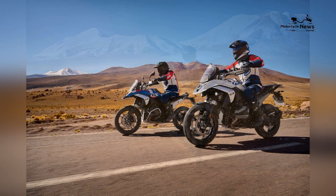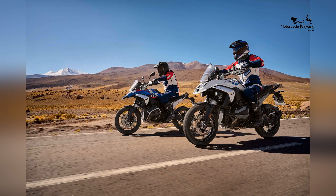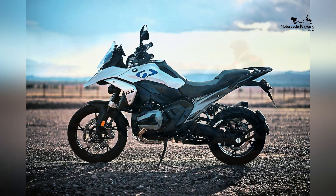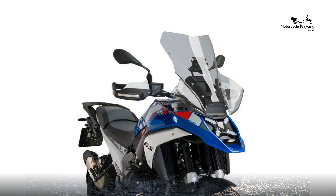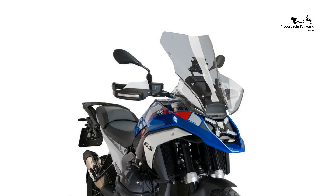"The 2024 R1300GS represents the pinnacle of adventure riding, combining advanced technology, exceptional performance, and unparalleled versatility," said a BMW Motorrad spokesperson.